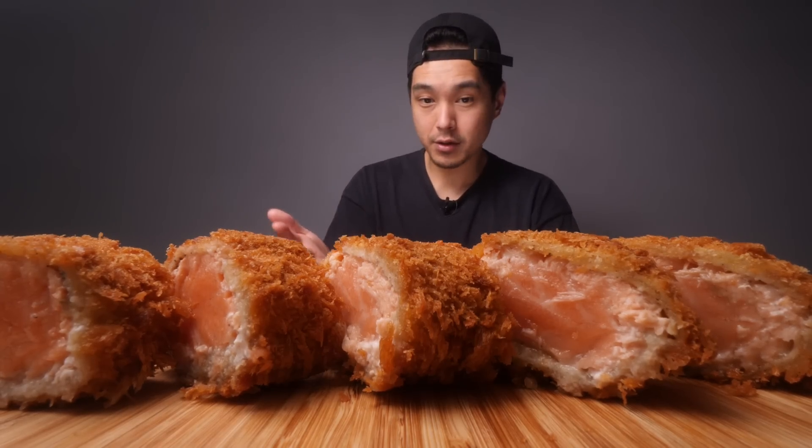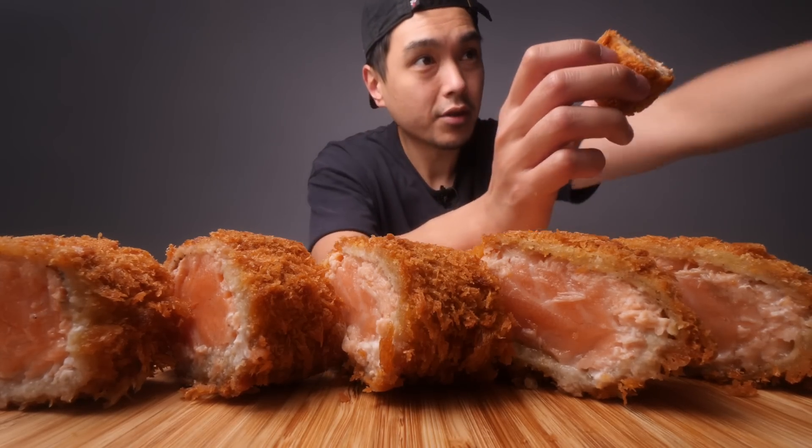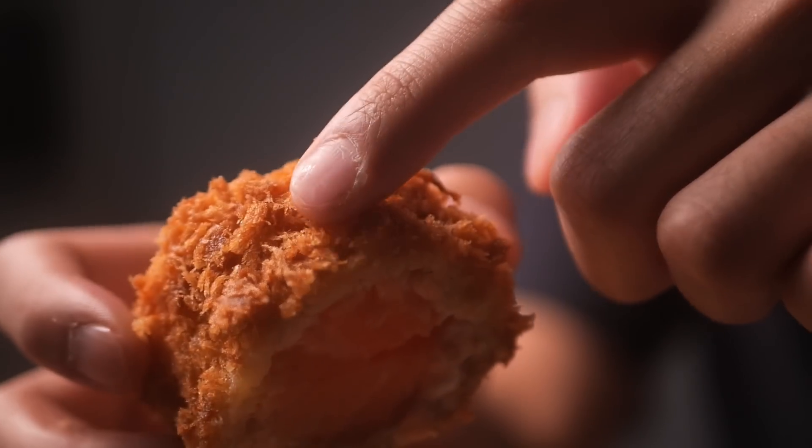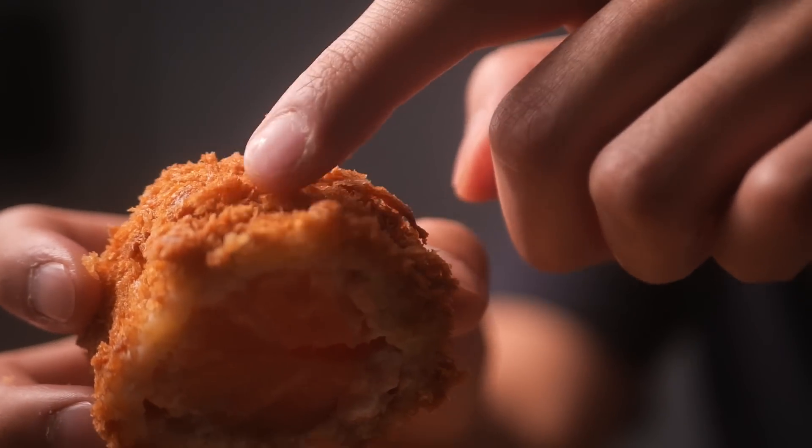It's like a panko bread crumb type of deal. This is looking great and it's on the cheap too — about 15 bucks for a decent amount of salmon. I have a piece here and one in the background as well. Let me show you what this is looking like — a lot of breading on this.